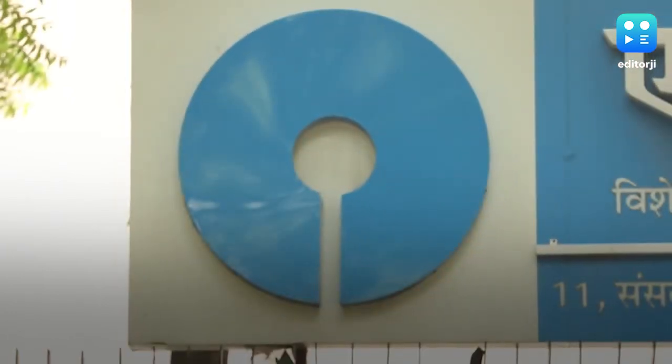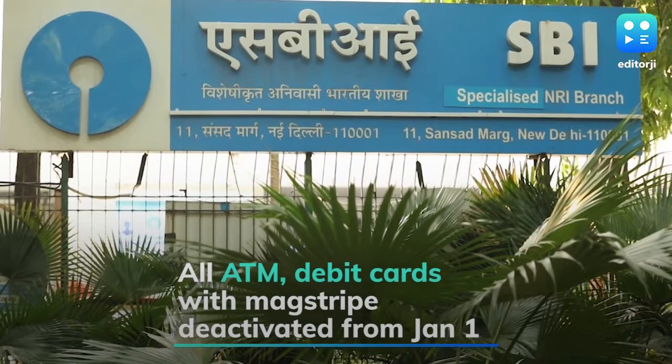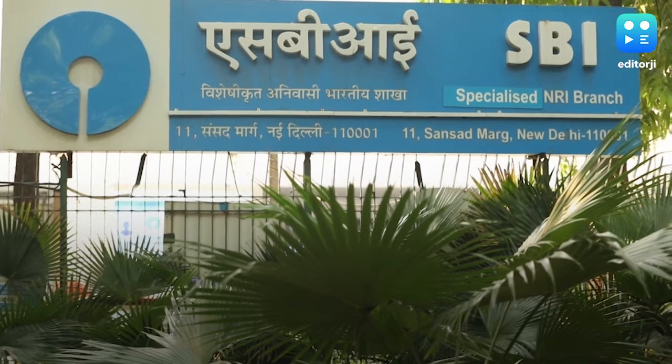The State Bank of India has announced three major changes for its customers that will be implemented from the 1st of January 2020. So if you are an SBI customer, here's what you need to know.